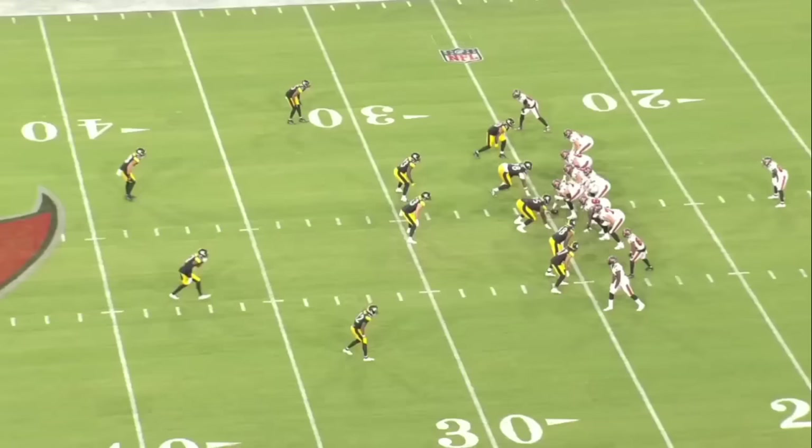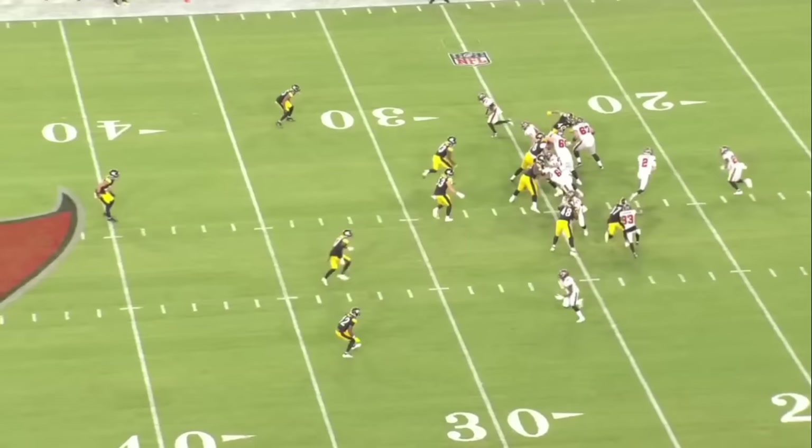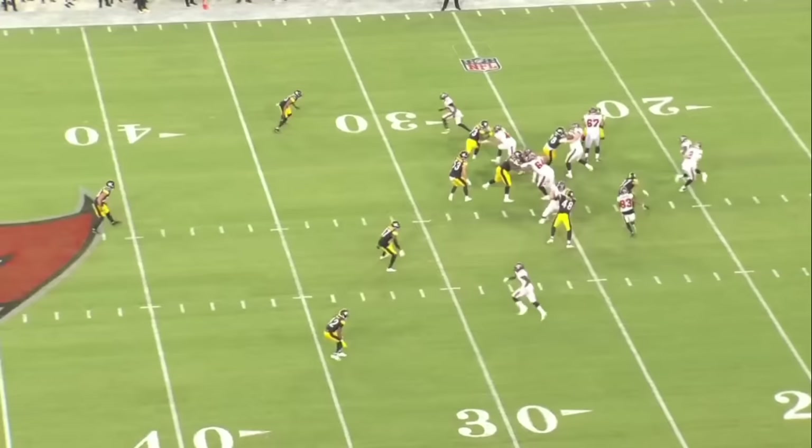One last view from the aerial view — here is Leal, and you see him just do a great job. That is just great leverage. The right tackle is along for the ride, not engaged in the pads of Leal. That's a really good job by Leal to win the point of attack.